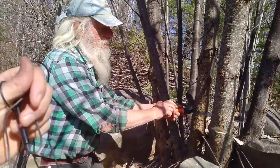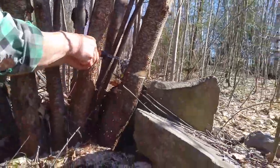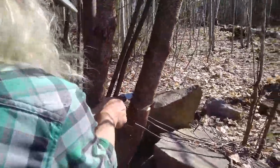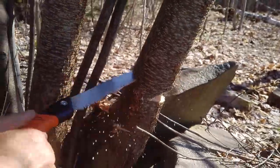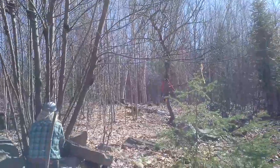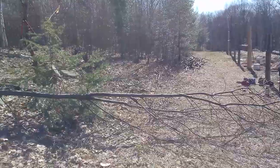Then you have to match that angle by cutting behind it here. Now it's getting really close and it's starting to lean. A little more will do it. Thank you. Thank you for falling safely and no one getting injured.